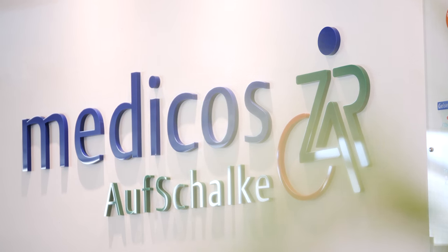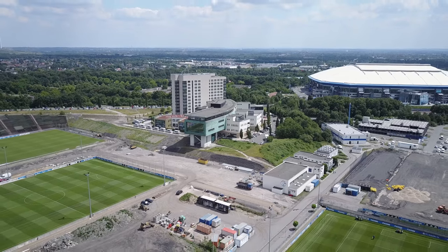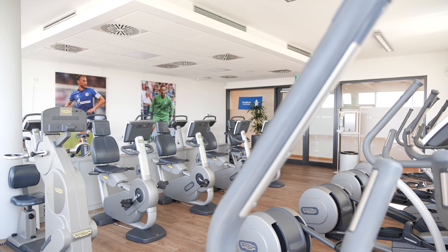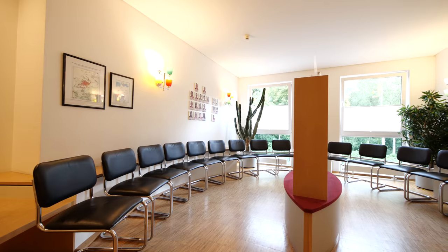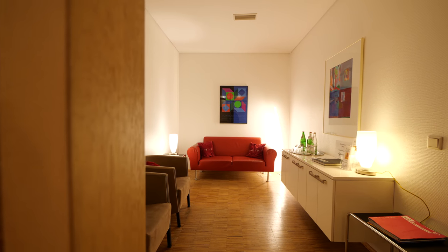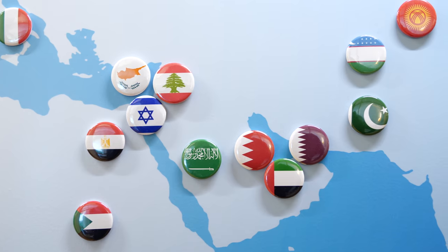Medicos is one of the biggest and most modern centers for rehabilitation in Germany and in Europe. It's a large center that treats many professional sportsmen, especially German soccer players. Our patients approach us from all over the world — from Australia, New Zealand, Canada, the US, Mexico, South America, and beyond.